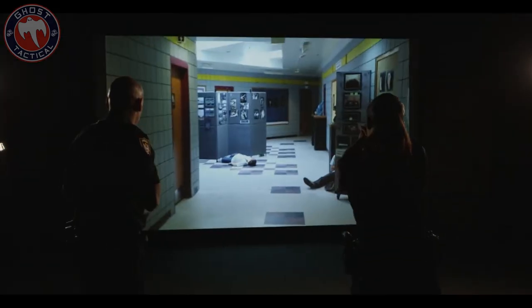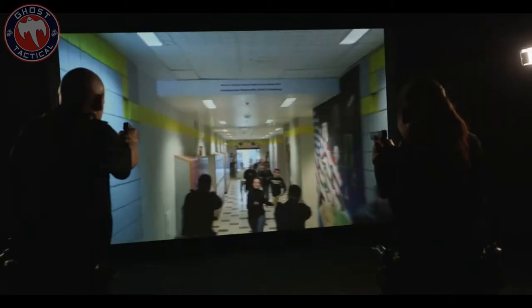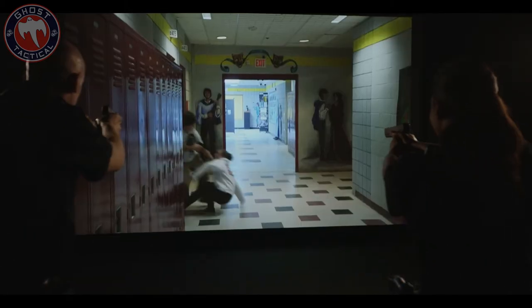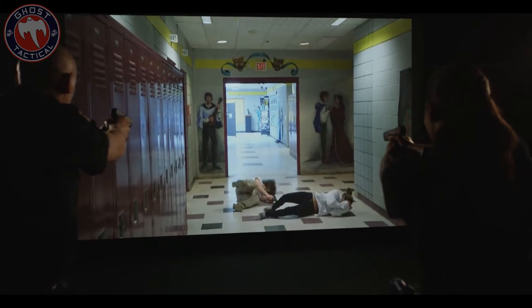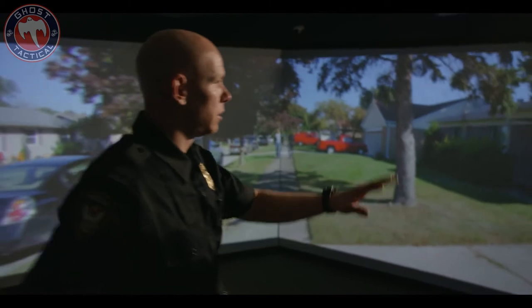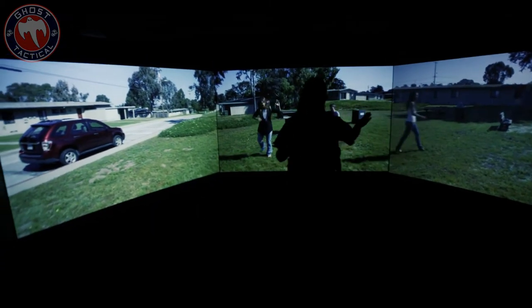What's going on GO Squad? Going to do a quick video for you guys on an impressive product that I ran into in Dallas at the NRA Annual Meetings this past weekend. This product comes from Milo Range Training Systems and I got a chance to meet up and talk with Robert McHugh and John Jones about their product and I really was fascinated by it.